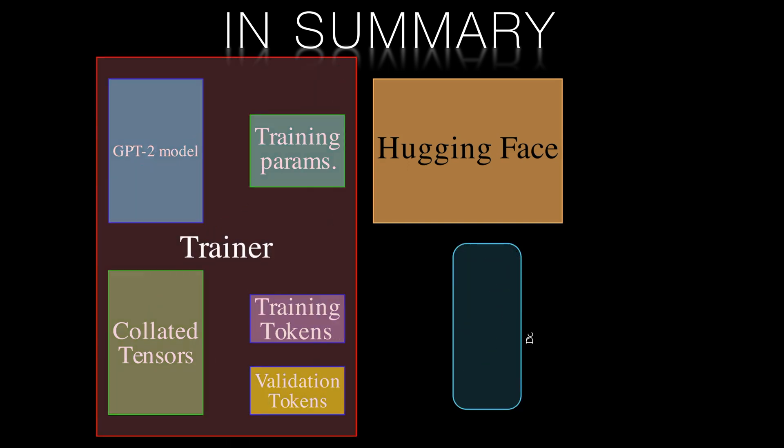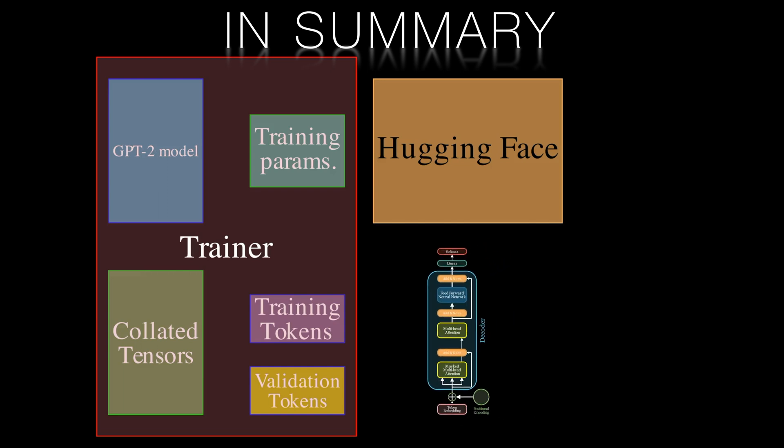So in this video we've seen the GPT-2 architecture, tokenization techniques and the training process. With this knowledge, you can build your own text generation or translation models, or explore other applications of transformers.